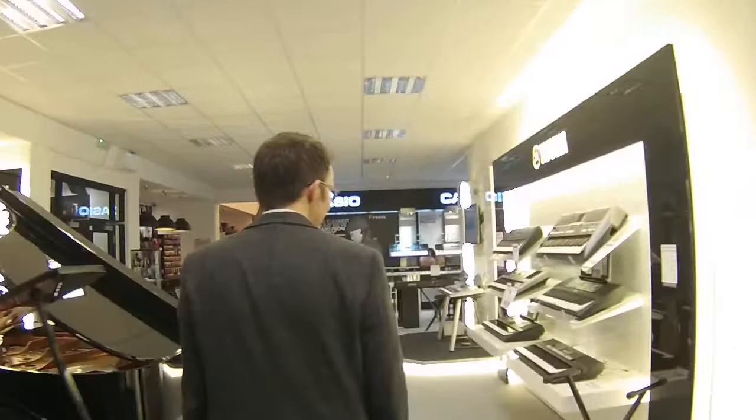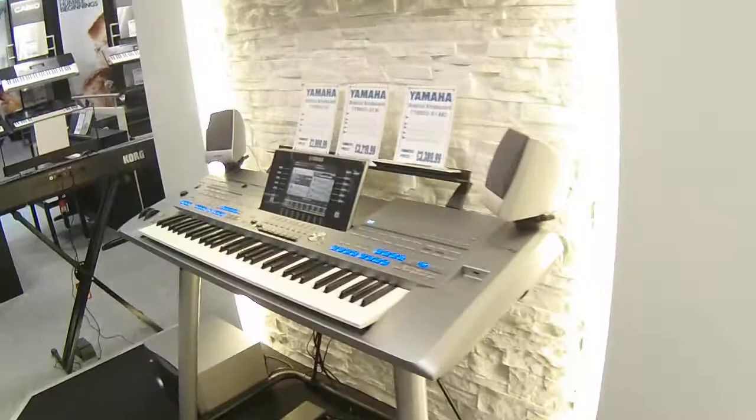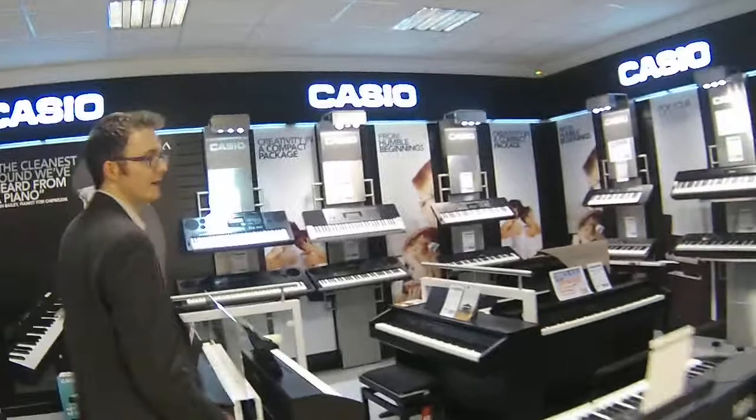Let's go have a look at some of the keyboards. We've got all the current range of Yamaha keyboards and also portable pianos, including the popular Tyros — the current model, the Tyros 5 — with the full speaker sounding setup.